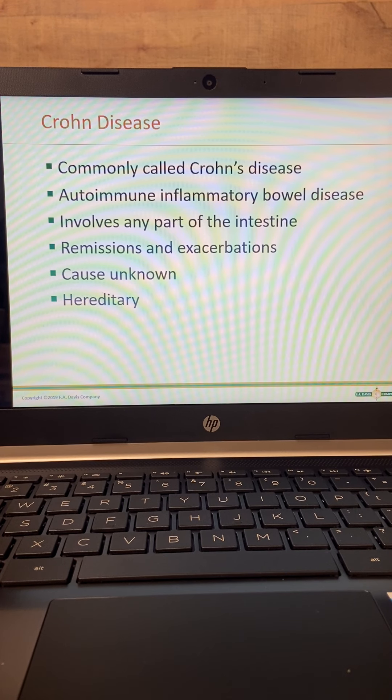Crohn's disease usually involves the terminal ileum or the first part of the large intestine. Patients have remissions and exacerbations — exacerbations being periods where it gets worse. The cause is unknown, but heredity is thought to have a link. The ages most at risk are between 15 and 30, women more than men, and smoking also seems to play a part.